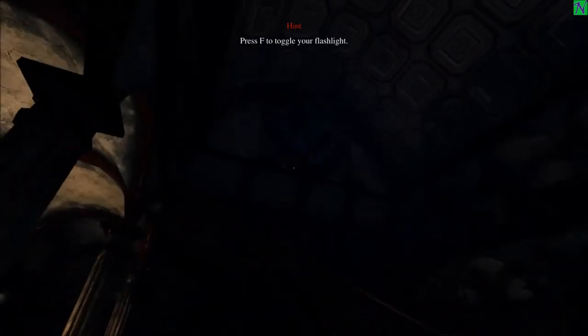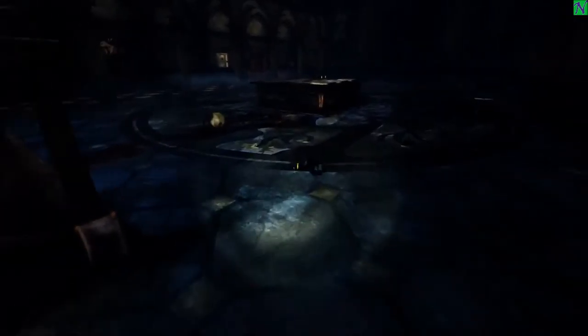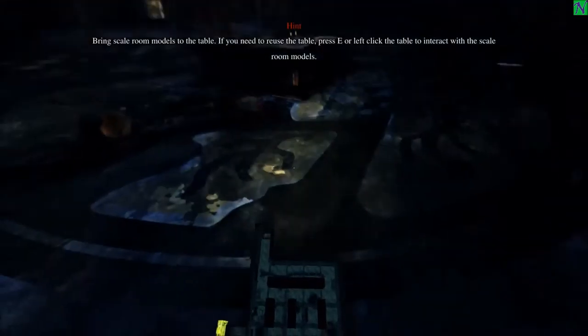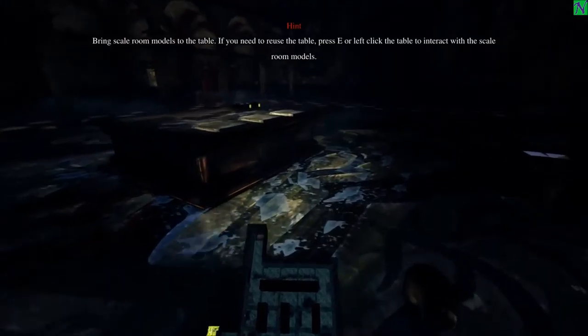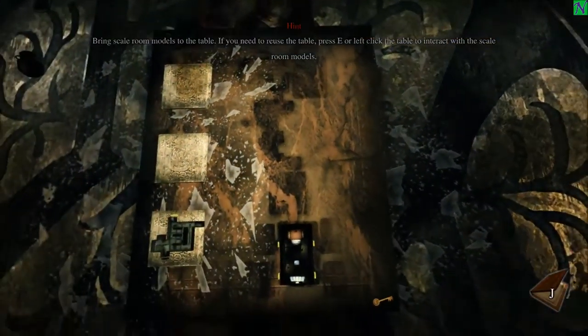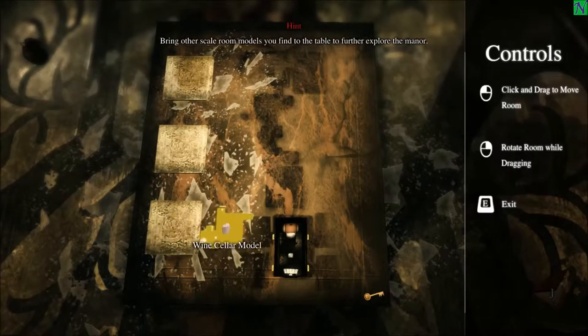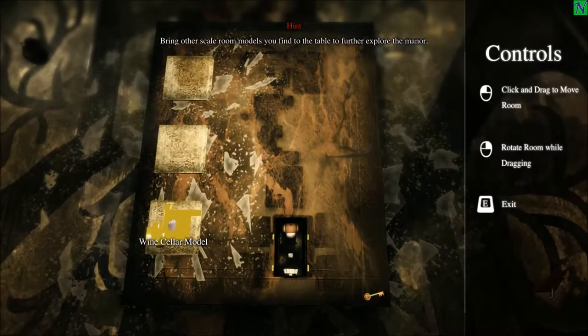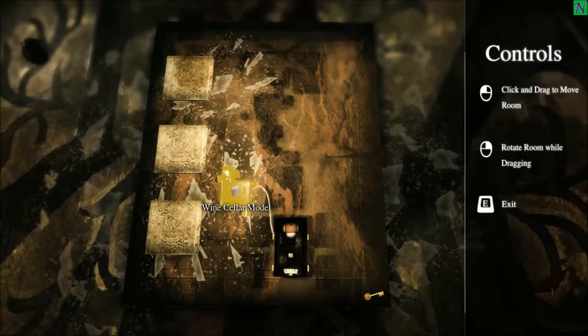Oh boy. It's suddenly dark. Press F for flashlight — very nice. Where'd the model go? We need that. 'Bring the scale model room to the table; if you need to reuse the table, push E.' So that's the entryway, this is the wine cellar. 'Bring other scale room models you find to the table to further explore the manor.' So we click and drag, we can rotate.